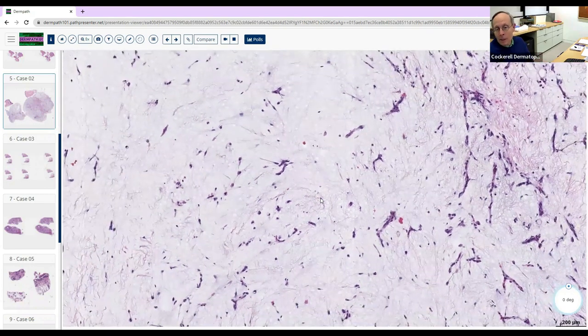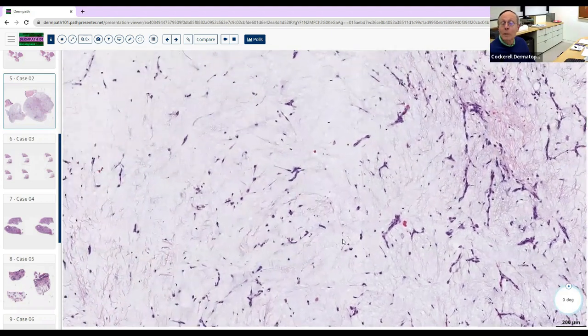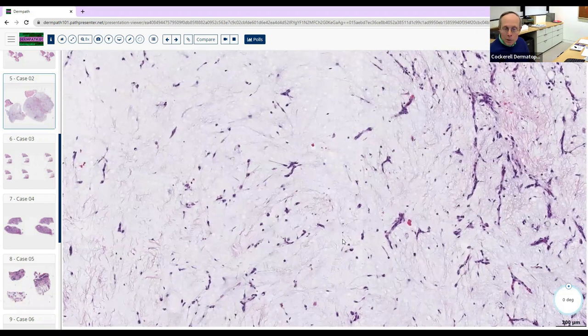The mucin is hyaluronic acid — it's connective tissue mucin that we see in the dermis, produced by fibroblasts and histiocytes. You can use Alcian blue to stain it. It's connective tissue mucin as opposed to epithelial mucin. Mast cells may also produce hyaluronic acid. Fibroblasts can produce both collagen and mucin — this hyaluronic acid we're looking at here.